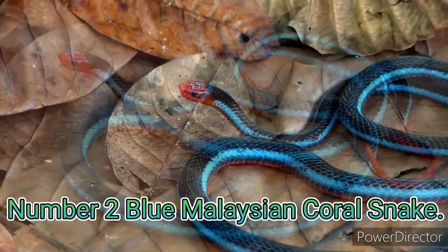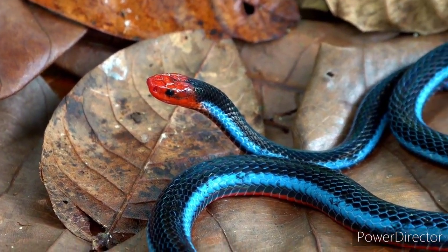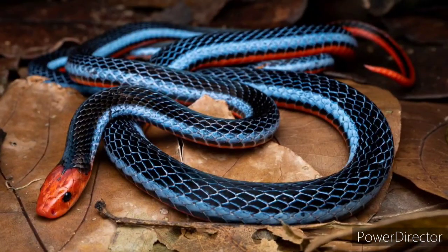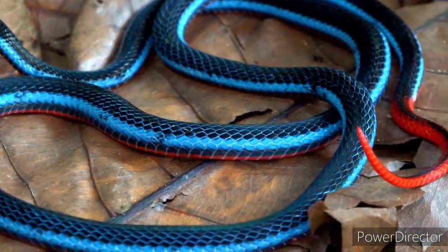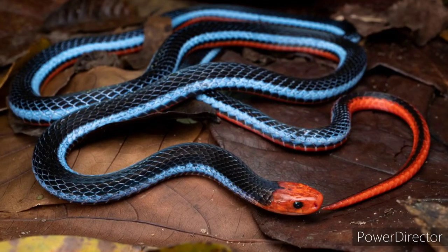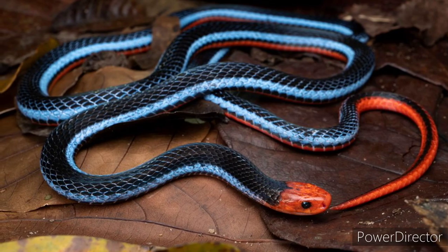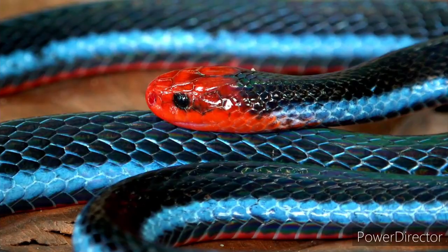Number 2: Blue Malaysian Coral Snake. These beautiful yet highly venomous snakes are, like several others on this list, also native to Southeast Asia. Their coloration is absolutely stunning, with bright blood-red heads and tails, bluish-black bodies, and thin sky-blue stripes running down the snake's sides. It looks stunning but aggressive — and it's both of those things.